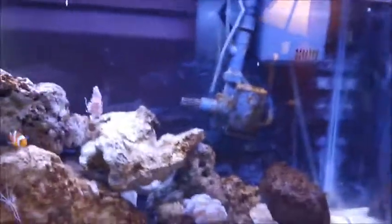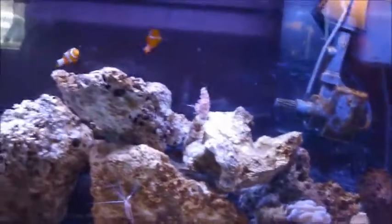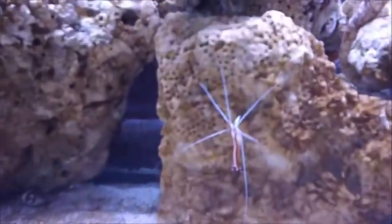The algae bloom is still here, but it's going down. I think I need to do a little bit more with the cleanup crew. I don't think nine hermit crabs and one snail is going to do it, but they are working at it — I can see them doing it right there.